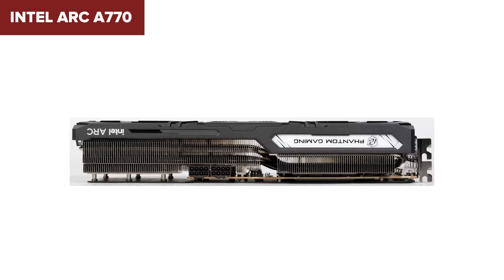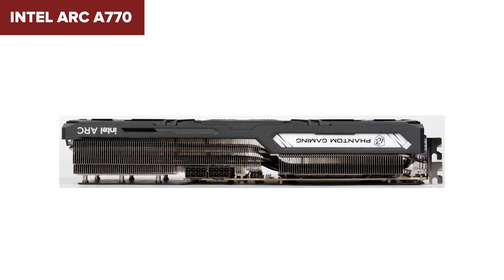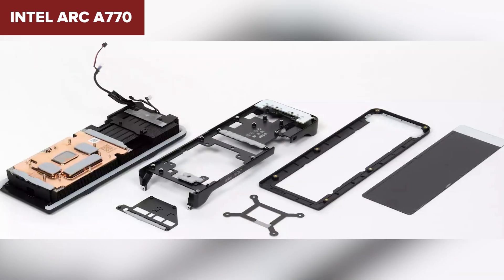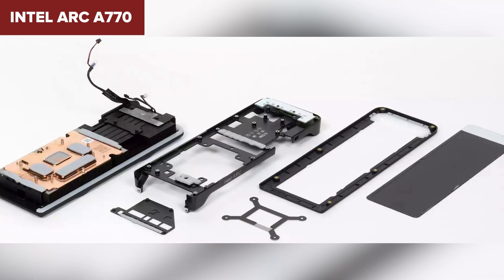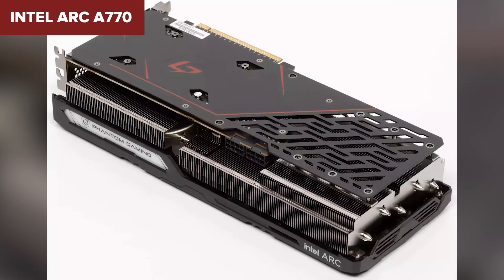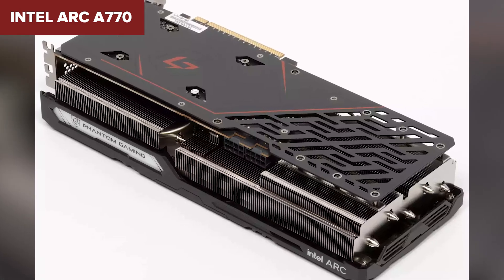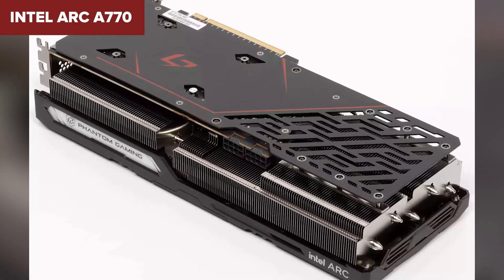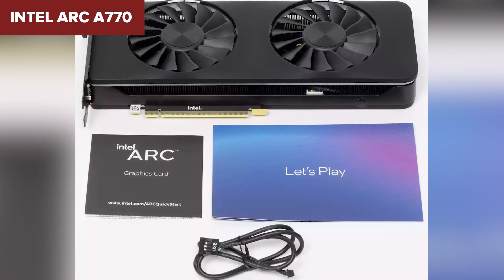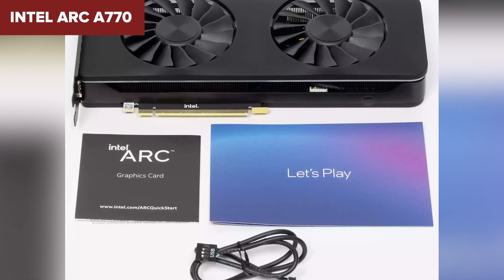Compared to its main competitors from AMD and NVIDIA, the Arc A770 brings unique features to the table, such as excellent ray tracing performance and Intel's Deep Link technology. Its price-to-performance ratio is quite competitive, making it an attractive option for gamers and creators looking for high performance without breaking the bank. All in all, the Arc A770 stands out as a solid choice for anyone looking to upgrade their gaming setup or dive into intensive creative tasks, backed by Intel's continued support.